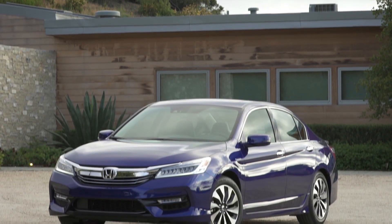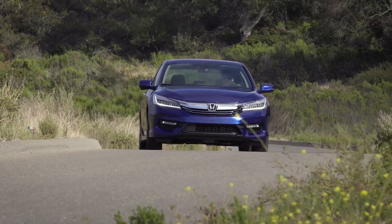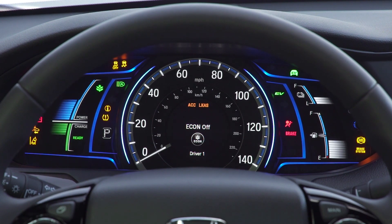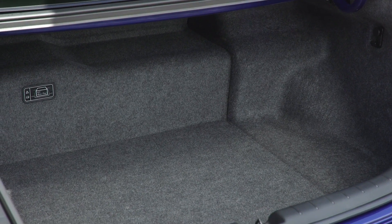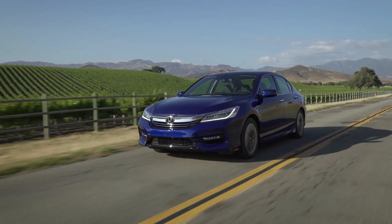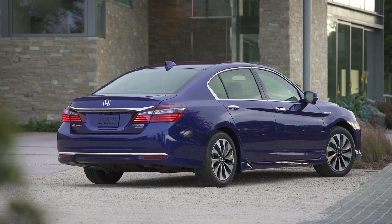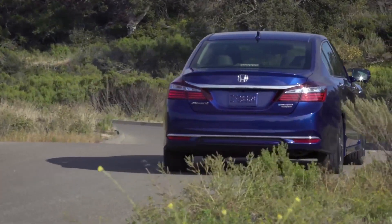A significantly re-engineered 2nd-generation 2-motor hybrid powertrain headlines the return of the Honda Accord Hybrid for the 2017 model year. Its more powerful and fuel-efficient hybrid system is smaller and lighter, resulting in increased cargo capacity. Total combined horsepower is up to 212, while fuel economy is rated at 49 mpg city, 47 mpg highway based on the more stringent 2017 model year EPA methodology.